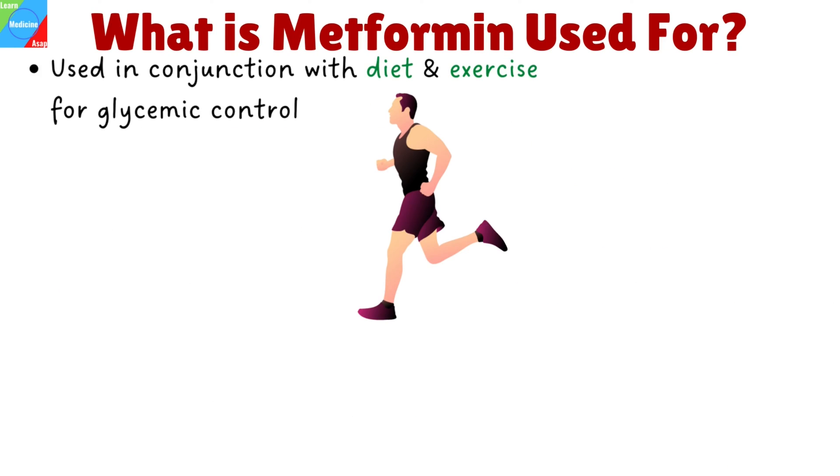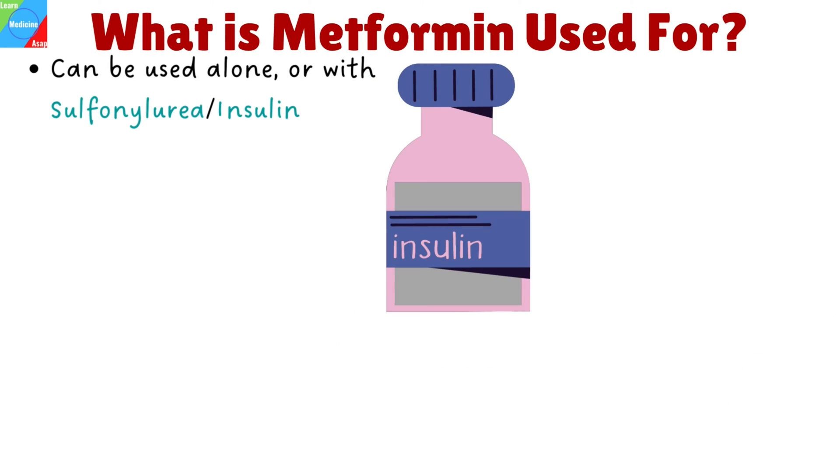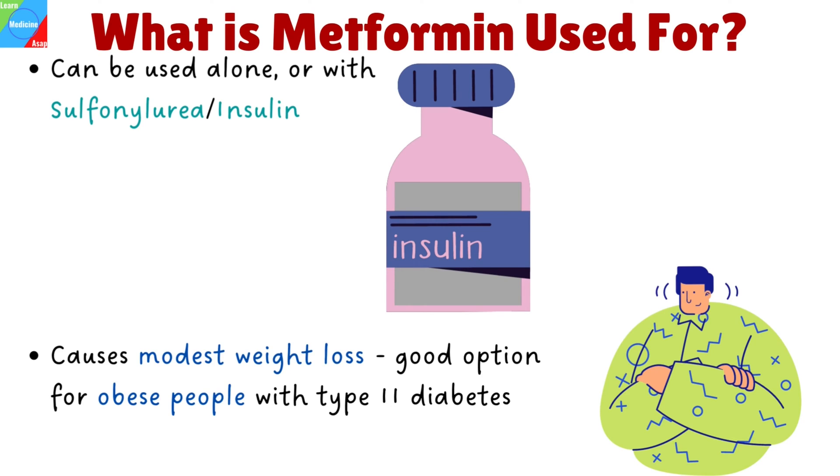What is Metformin used for? It is used in conjunction with diet and exercise for glycemic control in type 2 diabetes mellitus. It is also used off-label for insulin resistance in polycystic ovary syndrome. Metformin can be used alone or with other diabetic medications such as sulfonylurea or with insulin to help lower blood sugar levels. Modest weight loss is another well-known advantage of this medication, making it a good option for obese people with type 2 diabetes.